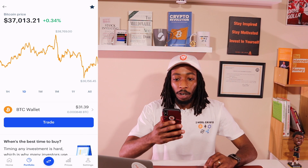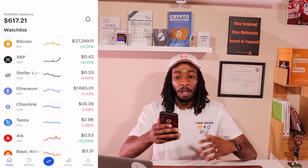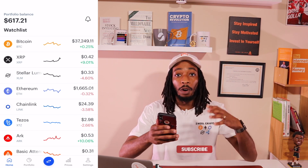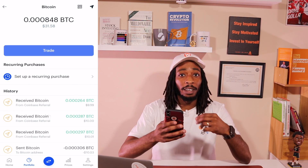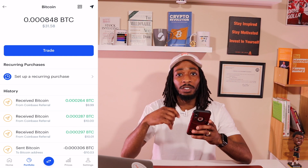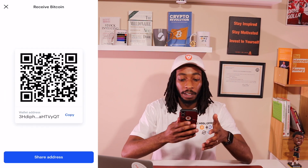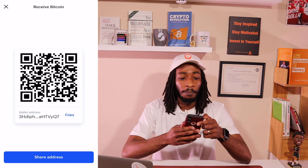Now go over to the Coinbase app. I already have my bitcoin wallet pulled up, but when you first open Coinbase it'll show your portfolio balance and all the cryptocurrencies on your watchlist. Go to Portfolio and you can see bitcoin is rising right now. To get to the send or receive option, click on the BTC wallet. Inside you'll see all your transactions. In the top right corner there's an arrow for sending, and next to it a QR code icon for receiving bitcoin into Coinbase.